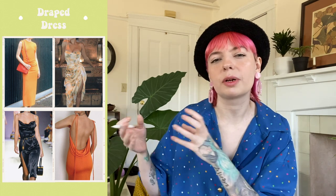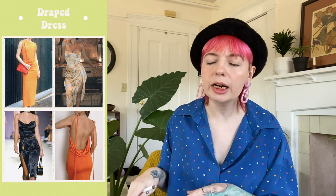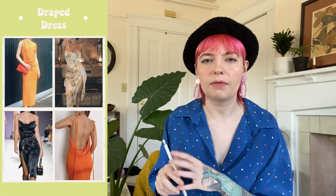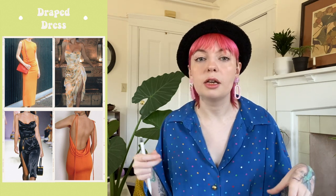Next on the list we have draped dresses — where the fabric instead of being fitted is more draped in layers. They were a big trend in the early 2000s so they're pretty easy to find at the thrift store. Think about styling them with a fun chain belt to jazz it up a little bit.